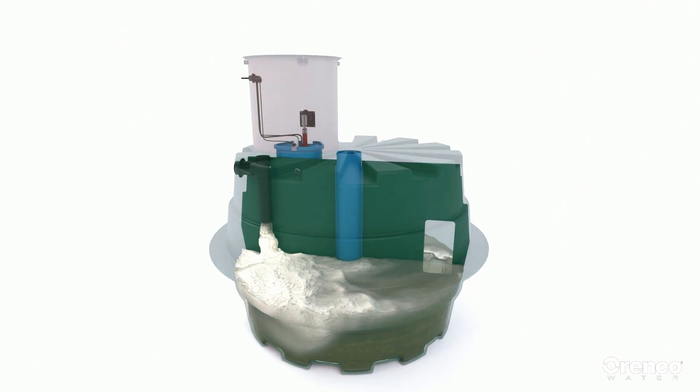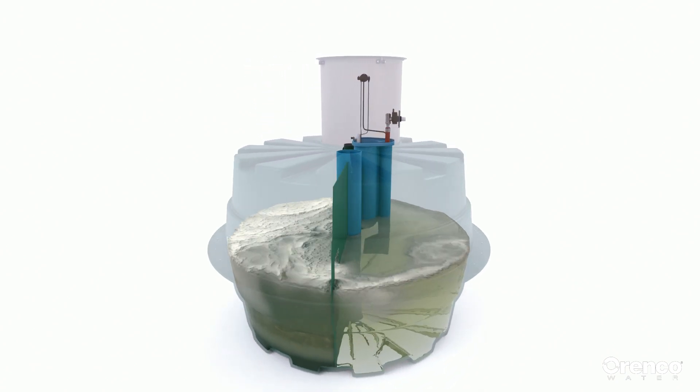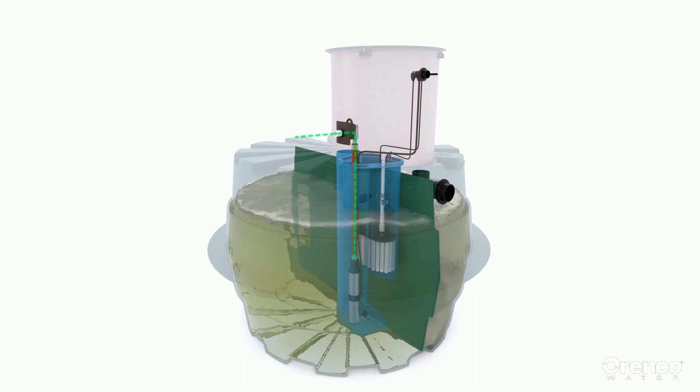An all-in-one complete unit that's easy to specify and install. It provides primary wastewater treatment and breaks down solids at the source, then pumps liquids to the wastewater plant for final treatment.